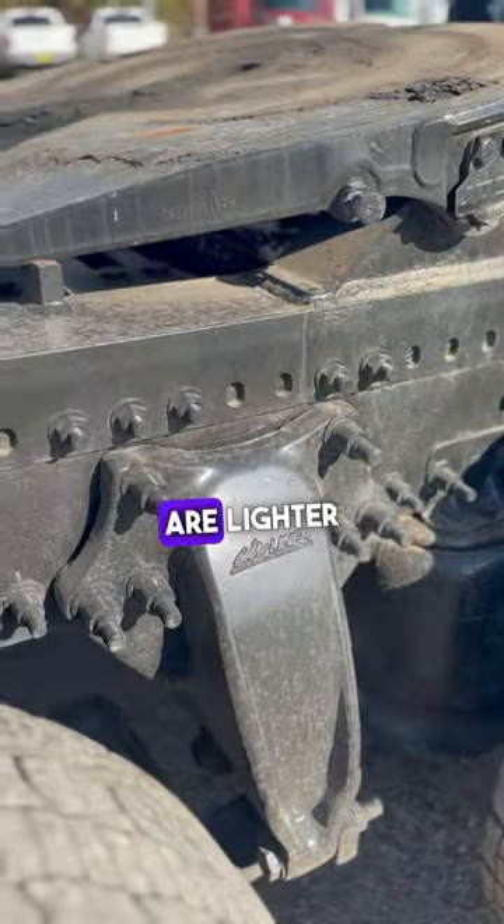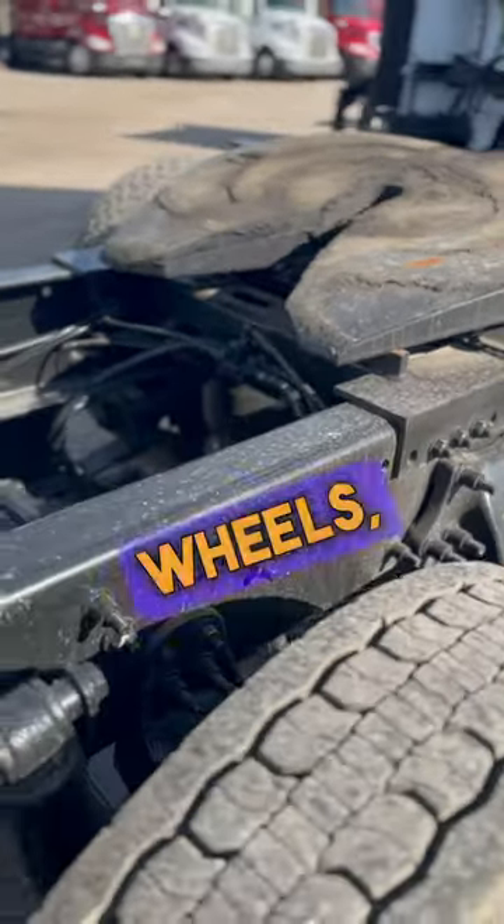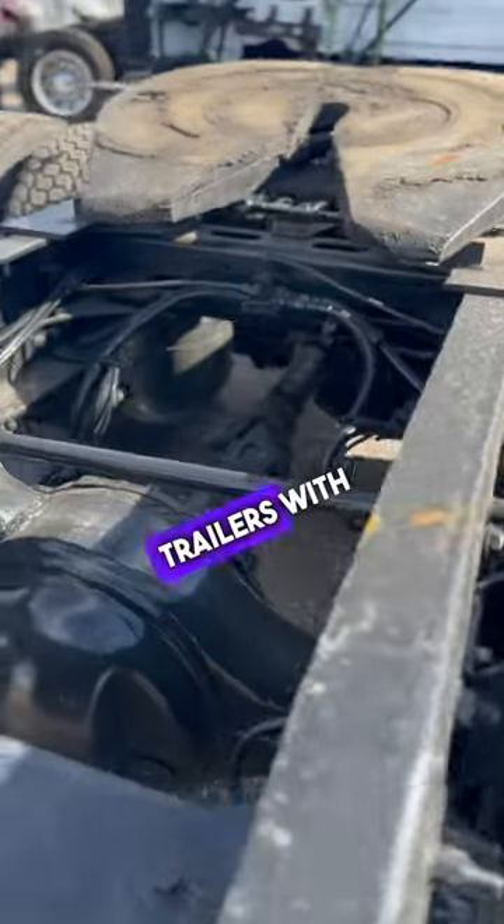Stationary fifth wheels are lighter than sliding fifth wheels, are simpler to maintain, are less expensive than sliding fifth wheels, and are well suited for pulling trailers with consistent loads.